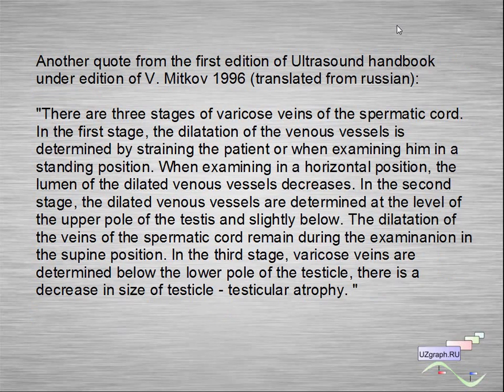Another quote from the first edition of the ultrasound handbook of Mitkov: there are three stages of varicose veins of the spermatic cord. In the first stage, dilatation of venous vessels is determined by straining the patient or examining him in a standing position; in horizontal position the lumen of dilated venous vessels decreases. In the second stage, dilated venous vessels are determined at the level of the upper pole of the testis; dilatation remains in the supine position. In the third stage, varicose veins are determined below the lower pole of the testicle, and there is a decrease in testicular size — testicular atrophy.